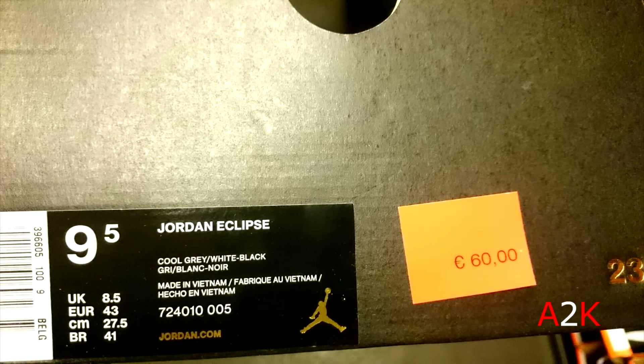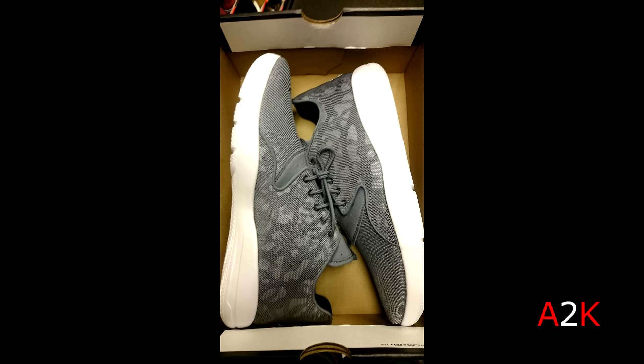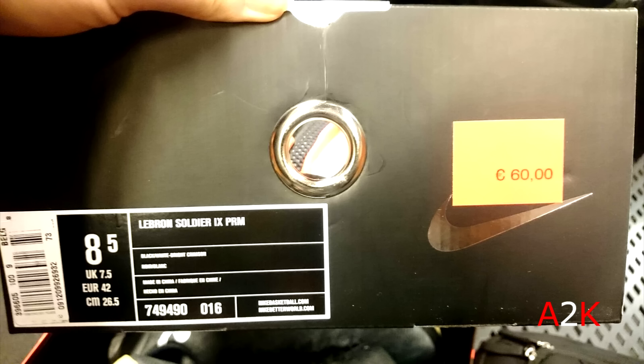First off, a pair of Jordan Eclipse in a cool gray/white colorway for $65, which is an okay price. Decent colorway as well, so $65 is definitely a decent price for these. There was no further reduction — no 30% extra off or anything like that.